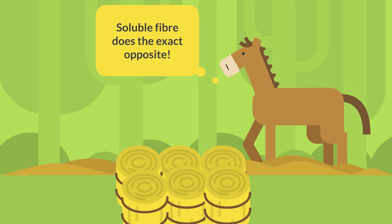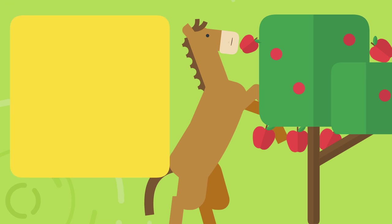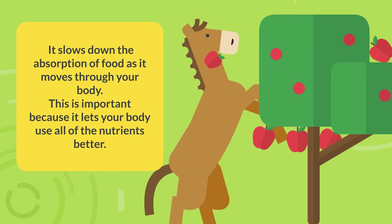Soluble fiber does the exact opposite. It slows down the absorption of food as it moves through your body. This is important because it lets your body use all of the nutrients better.